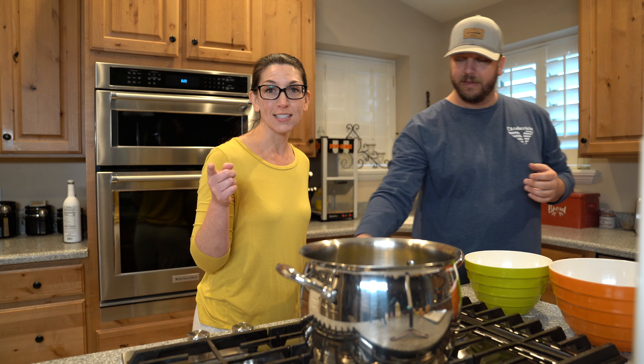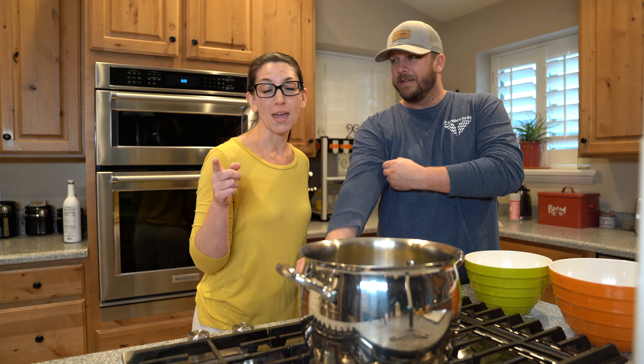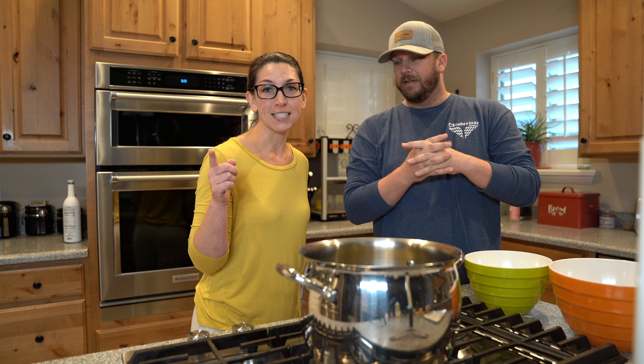Alright, we're going to do this. And remember, watch till the end because one of you will be tagged to make one of your favorite Disney recipes.